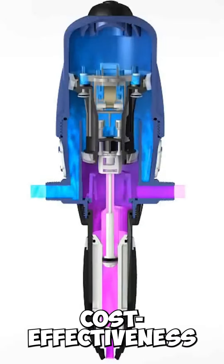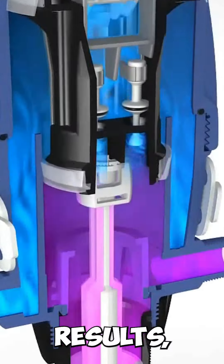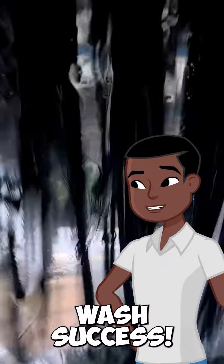Hey Car Wash Enthusiast! Car Wash Bob here. Let's dive into the heart of every successful car wash — the delivery systems. Self-serve: empower your customers to clean their way with coin-operated bays and a variety of cleaning options.